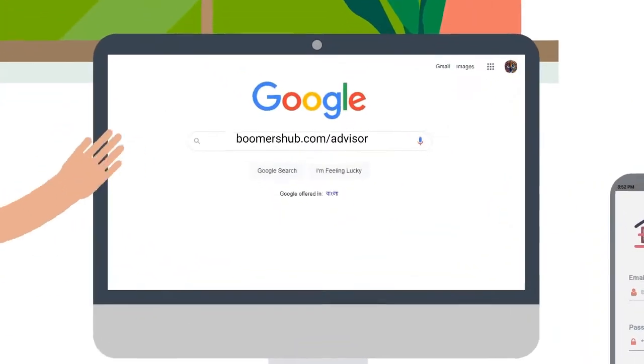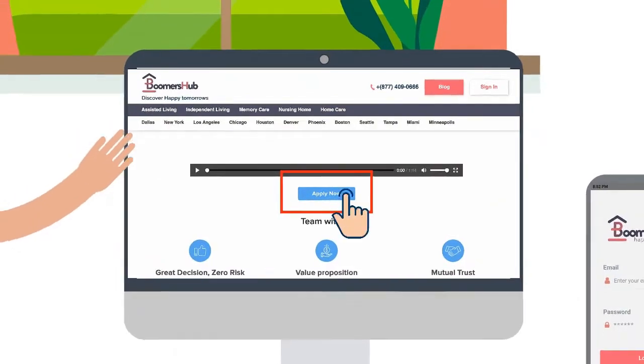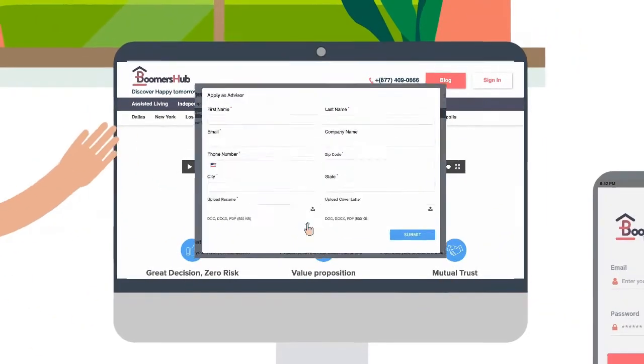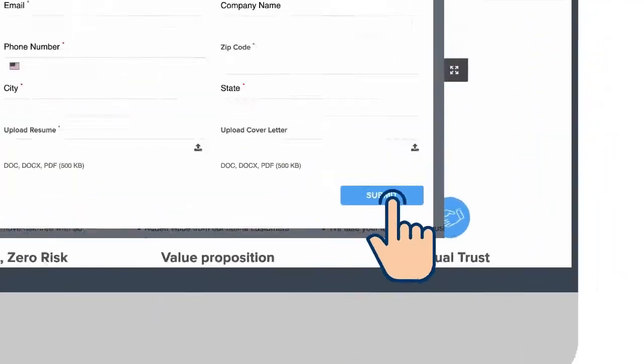Just open your browser and access BoomersHub.com/advisor. Click the Apply Now prompt and fill in the pop-up registration form with your details. Once completed, click on Submit.